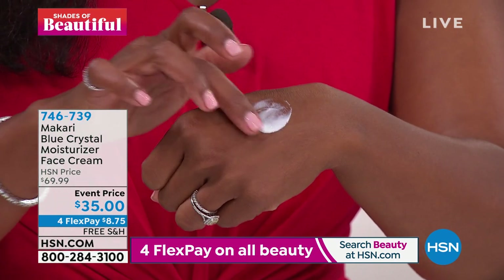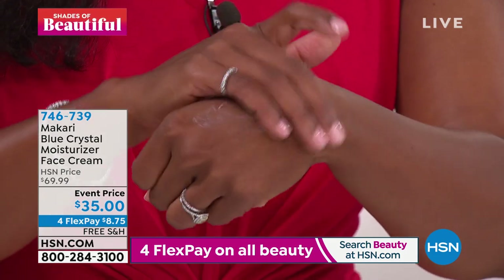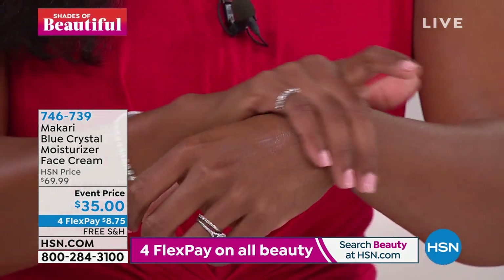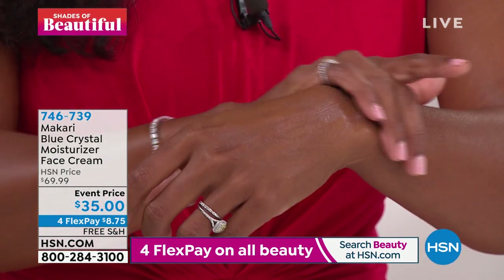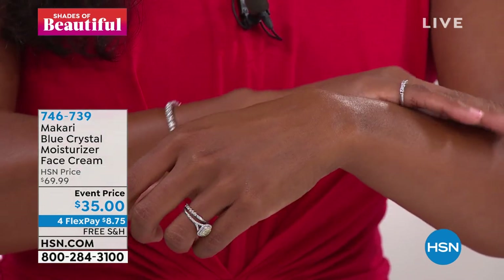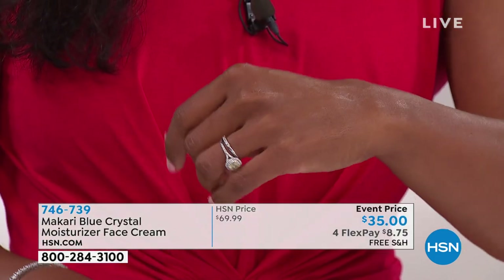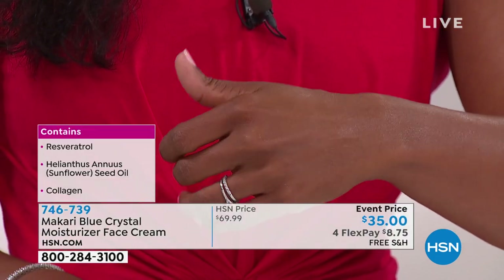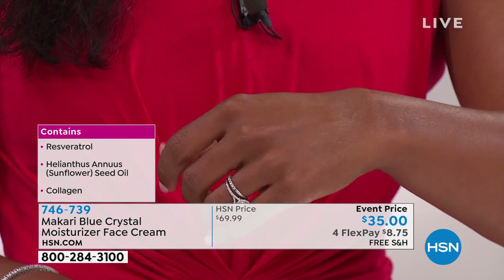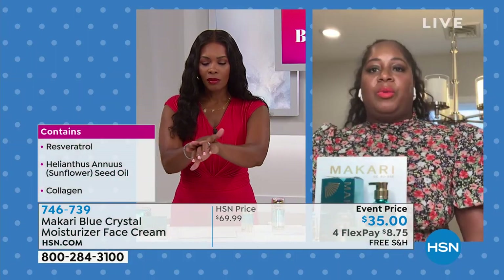If you just rub it into your hand — look at that — one dab goes a very long way. This is a moisturizer I use daily on my skin. It's for all skin types, especially sensitive and delicate skin, and it doesn't feel heavy. It's very light. I actually use this as my moisturizer — I put my makeup over it or just go without makeup. It's definitely my go-to product.